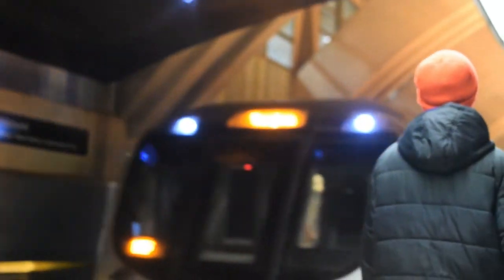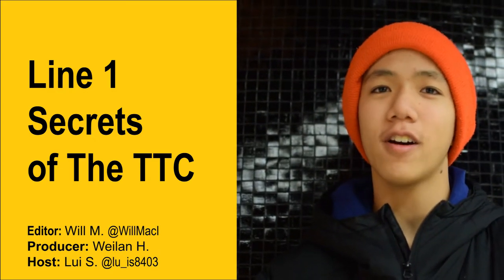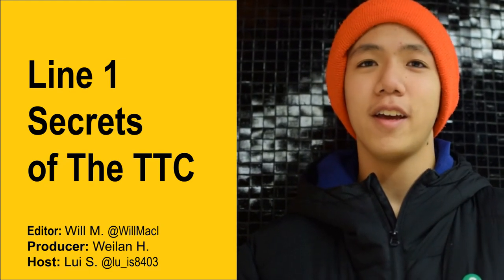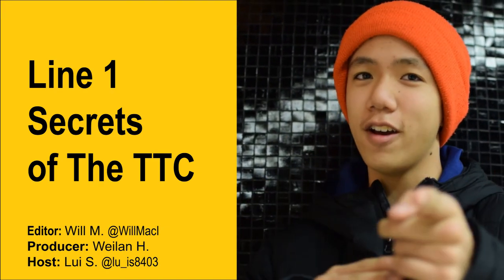And that concludes this journey on the Line 1 secrets video. That's a wrap for this video — I hope you enjoyed it. If you did, make sure to like, comment, and subscribe for more videos and more content. If you have any requests or a great idea for our YouTube channel, please leave it in the comments section down below. I'll see you in the next video.